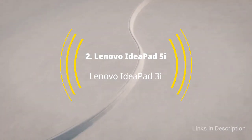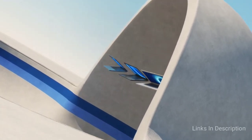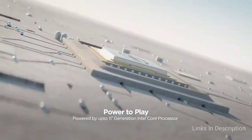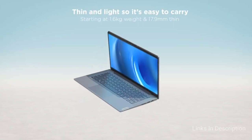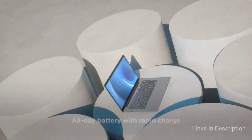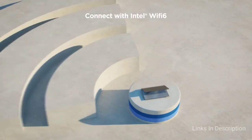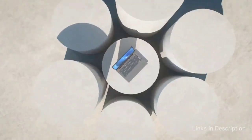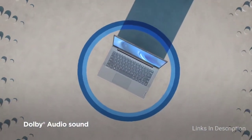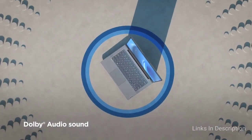Next we have two 14-inch laptops from Lenovo: the IdeaPad 5i and IdeaPad 3i. The Lenovo IdeaPad 5i is the higher model and therefore more expensive — in fact, it is the most expensive machine in our list, more expensive than the 15-inch laptops included. It features a small lip above the webcam housing a privacy shutter for the webcam. The 14-inch Full HD display is accompanied by Dolby Audio Tone speakers, which give an amazing sound experience — a unique feature not found in any other laptop on this list.